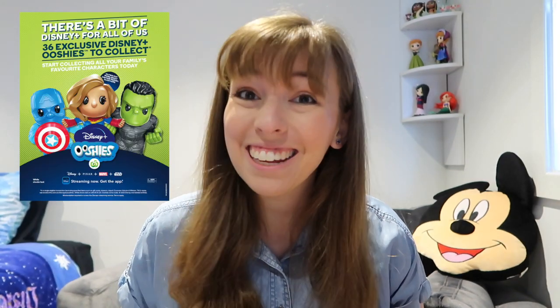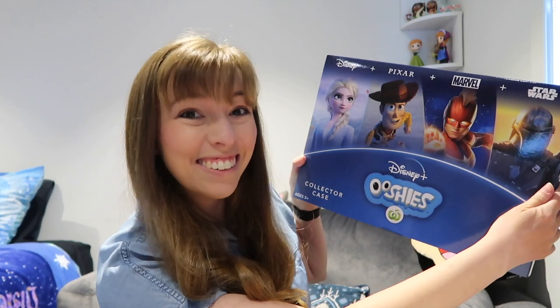Hi everyone, welcome back to my channel. Today I'm going to talk about the new Disney Plus Ooshies promotion that is happening in Woolworths in Australia. And more importantly, I'm going to do a giveaway. Now if you already know all the information about the Ooshies, I put a timestamp in the description below so you can just skip ahead. But for everyone else still watching, here are the full details.